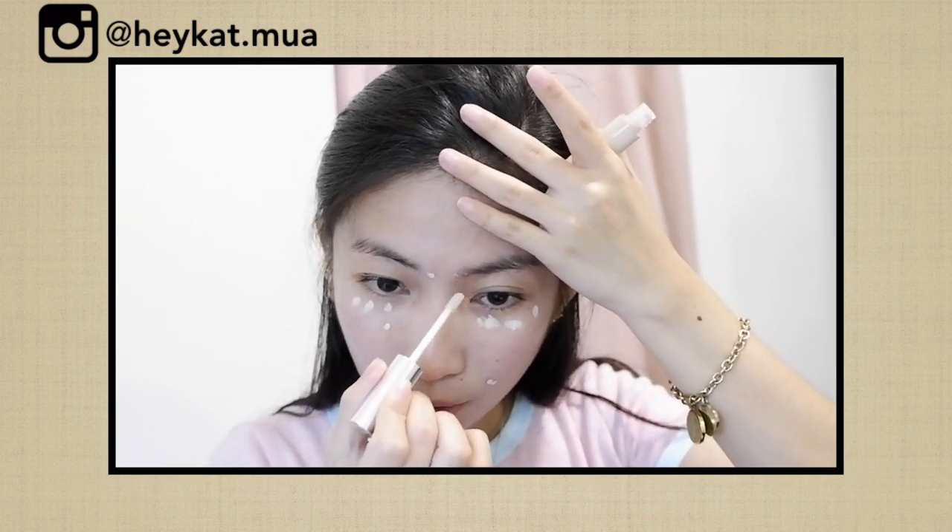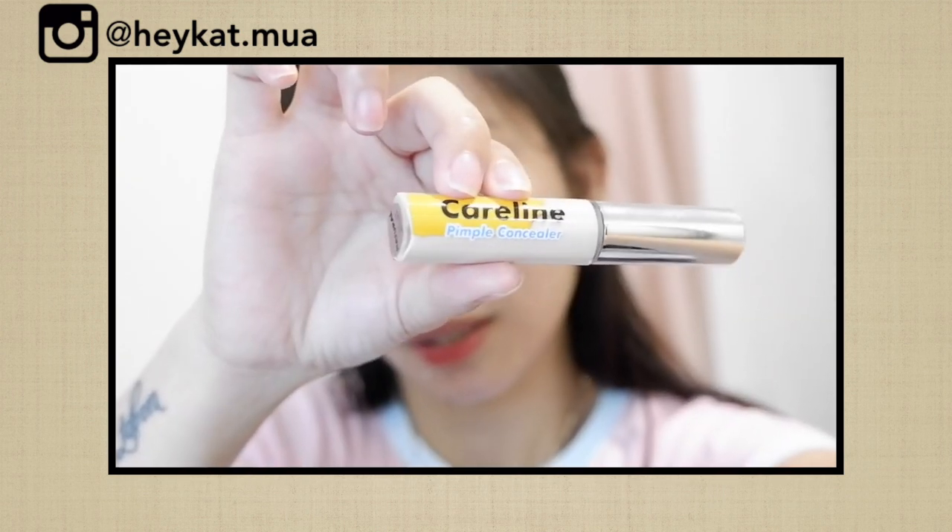Iasa natin itong coverage ng aking blemishes and aking red spots sa kanilang concealer. Parang ang minty nung amoy niya. Ang sabi pala guys is pimple concealer pala to. So, mag-expect tayo dyan. Para sa aking under eye — okay naman siya. Nabrighten naman niya yung under eye ko. Hindi nyo talaga nang cover itong red spots. So, I believe hindi siya ganun ka-full coverage.